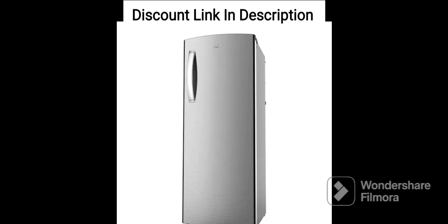Additional Features. This refrigerator comes with features such as a Fresh Flow Air Tower, Microblock Technology, and Zeolite Technology that help keep the food fresh for longer. It also has a door alarm that alerts you when the door is left open.